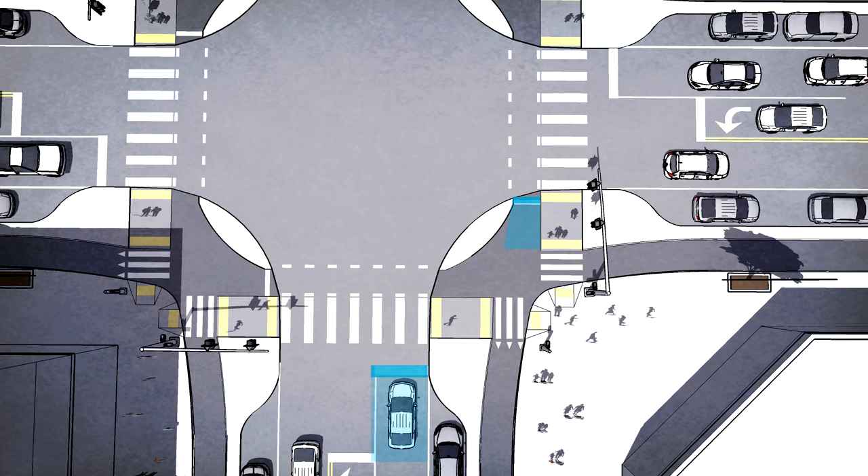The advantage of this design is threefold. The forward stop location makes bicyclists incredibly visible to drivers waiting at a red light. The physical distance ahead of cars gives bicyclists an effective head start when the light turns green. And the distance of road that bicyclists need to cross is greatly reduced.